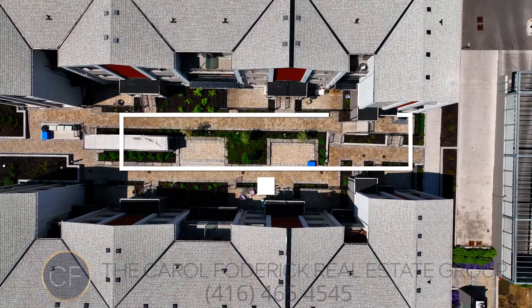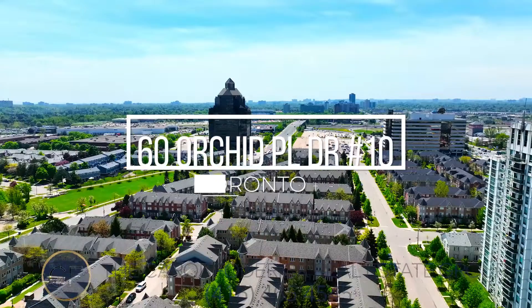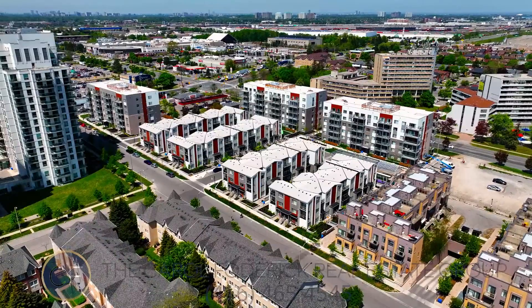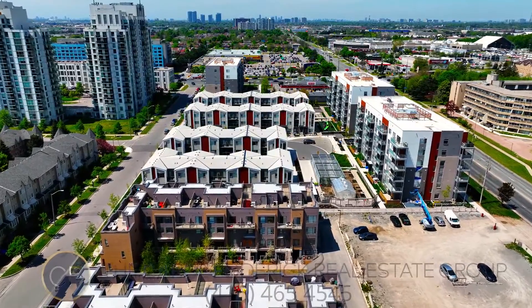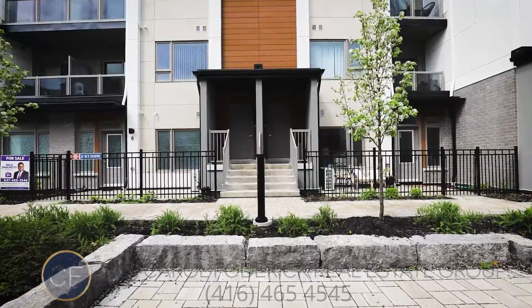I'm Caitlin Hartley from the Carol Foddrick Real Estate Group at Keller Williams Advantage, and I'd like to welcome you to 60 Orchid Place Townhouse Ten. Situated at the border of Markham Road and Shepherd, this Daniels built luxury condo townhouse boasts an exceptionally generous two-bedroom layout with over 1,100 square feet of living space, an open concept flow throughout with flattering modern finishes, and two spa-like terraces overlooking the private courtyard with East exposure all day long.